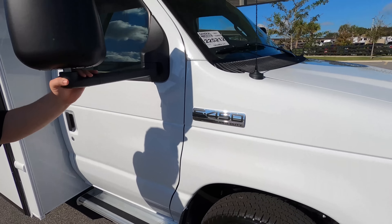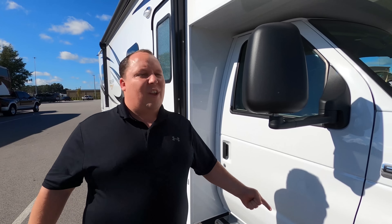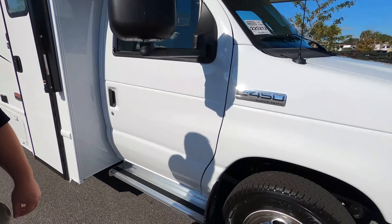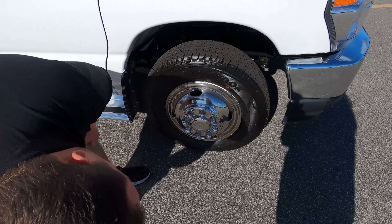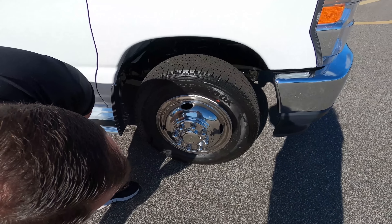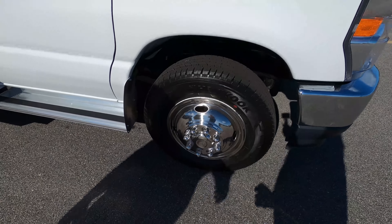This is powered on an E450 chassis. It does have the new 7.3 liter V8 — it is the Godzilla engine — 350 horsepower and 468 foot-pounds of torque. Check out these tires: LT 225-75 R16, and those are some nice shiny rims.